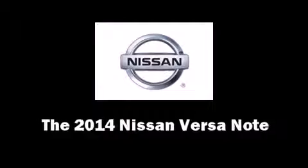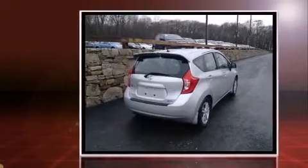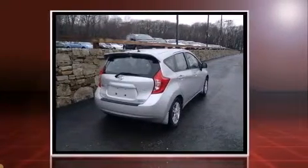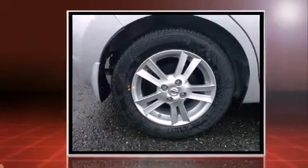The 2014 Nissan Versa Note. This four-door, five-passenger hatchback offers the latest in technological innovation and style. It features a front-wheel drive platform, an automatic transmission, and an efficient four-cylinder engine.